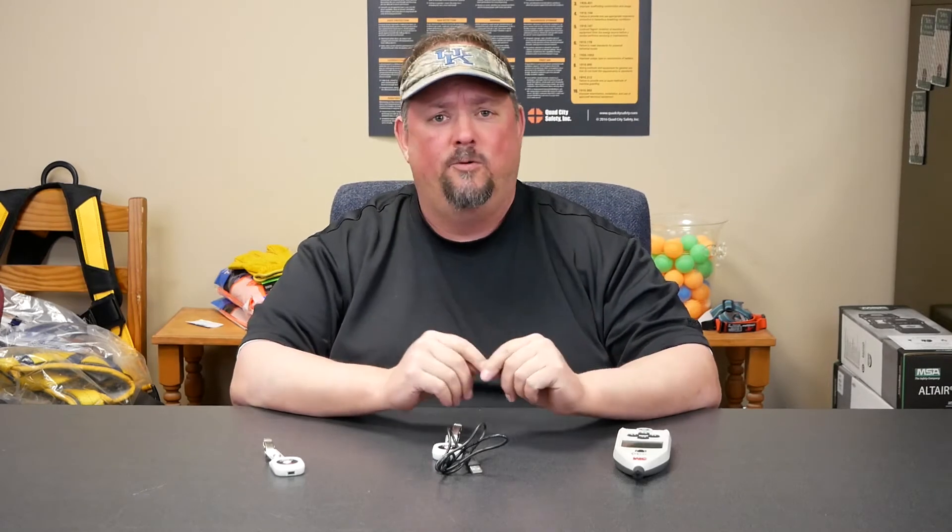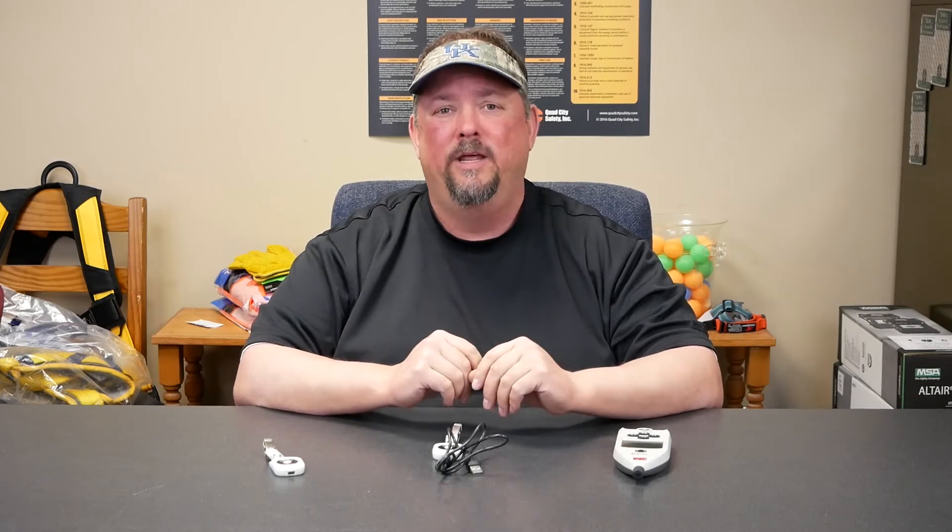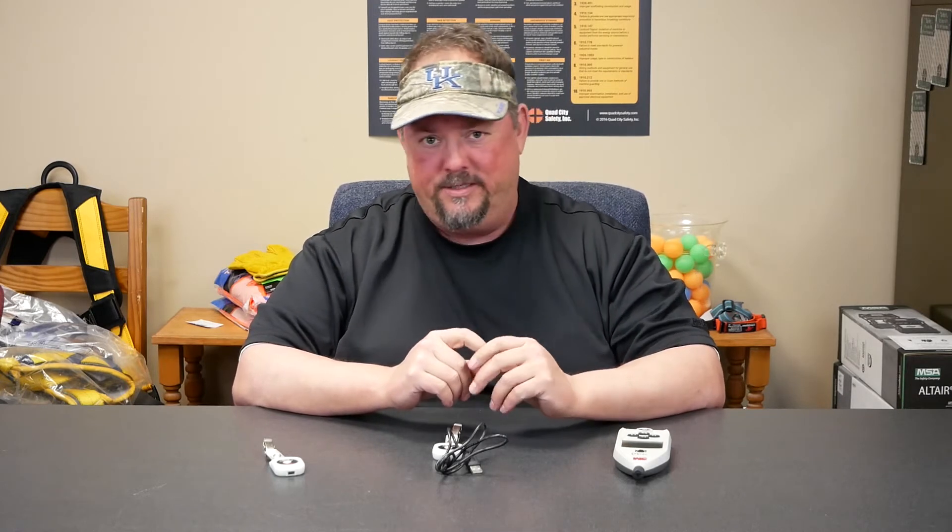Hey, this is Dave White, Quad City Safety. Noise — we often hear, when and how do I even know that I need to wear hearing protection?